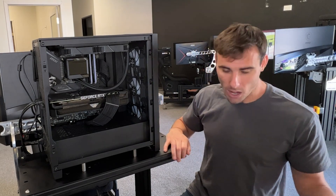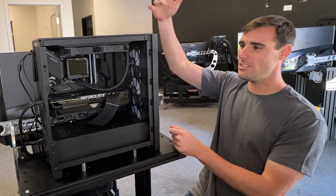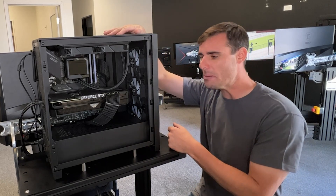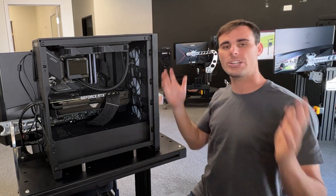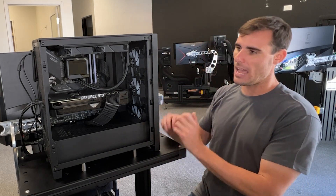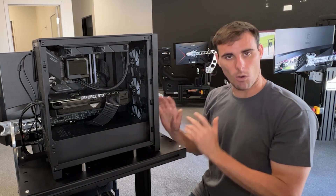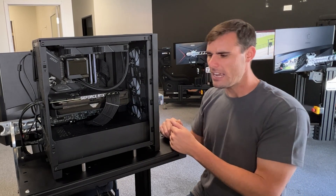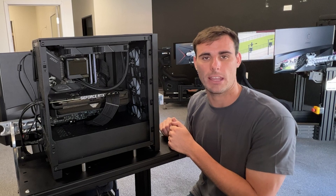Here at Sim Coaches, we actually offer lifetime warranties on Sim Coaches branded products. Since we build our PCs here in-house, we consider them Sim Coaches branded products, so our PCs ship with lifetime warranties as well. When you buy a PC through Sim Coaches, you have all the protection you would want on such a high-end piece of equipment. If something happens — let's say your graphics card fails four years down the line — get a hold of us and we'll have a replacement sent out so you can get back on track.